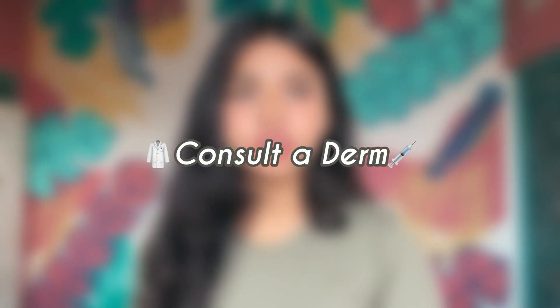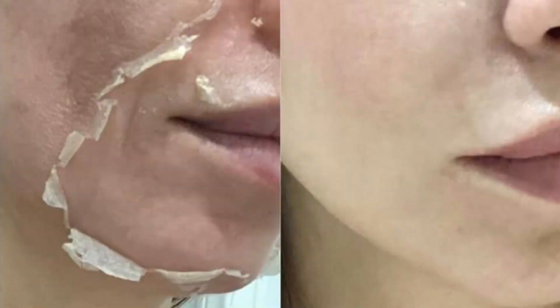Consult a dermatologist. A derm can provide advanced procedures like chemical peels or laser therapy. Now let's come to my secret on how I got rid of my severe acne and got clear glass skin in just 30 days. I used tretinoin consistently for 30 days along with moisturizer and sunscreen. I made sure not to intake any sugary or processed products. And lastly I manifested a lot.